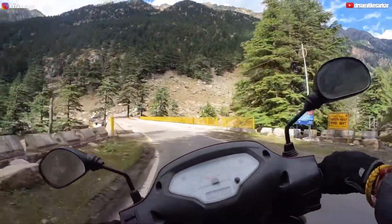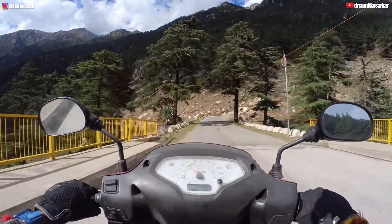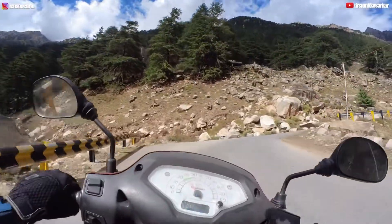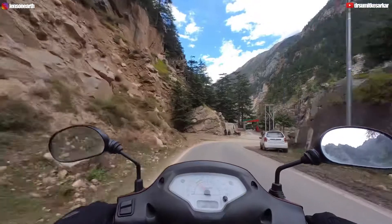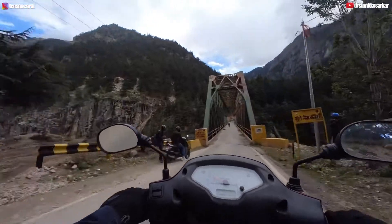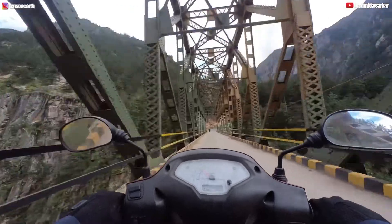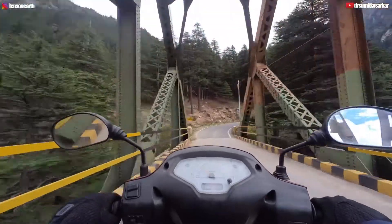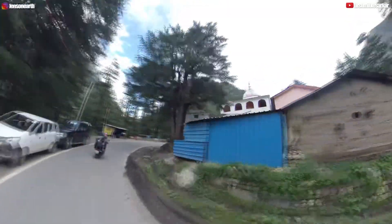This is the bridge where I am crossing over to the Gangotri ranges. I will climb towards Bhairogati. Gangotri is about 15 to 17 km from here, so I will reach there in about half an hour to an hour. Now we are approaching Bhairogati — there is a photogenic bridge here. You can see both sides are beautiful and gorgeous.